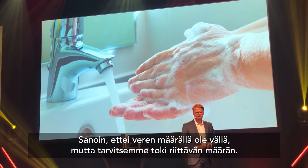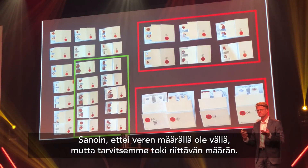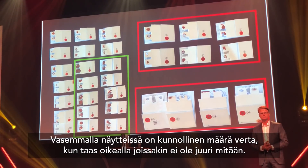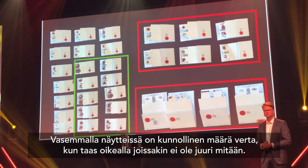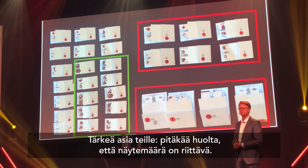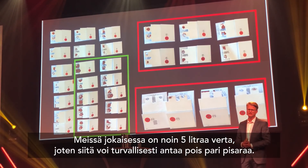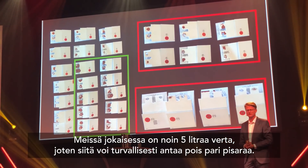The amount of blood doesn't really matter, but that's not totally true — we do need some blood, and there is a minimum amount required for the analysis. These are pictures of some samples you send us. On the left side in the green bracket, you can see samples with a decent amount of blood. On the right side in the red brackets, you can see samples with hardly any blood at all. So the second take-home message: please make sure there is blood on the card when you send them in. You have plenty of blood — about five liters — so you can offer a couple of drops on the paper before sending them out.